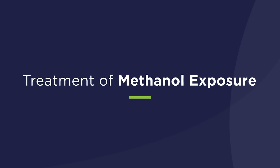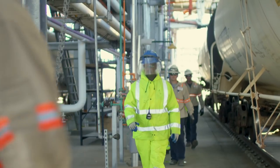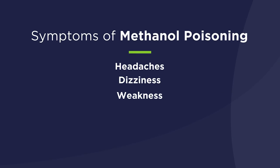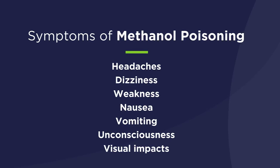In the event of methanol exposure through ingestion, inhalation, or on the skin, it's important to seek medical attention quickly. Symptoms of methanol poisoning can range from headache, dizziness, weakness, nausea, vomiting, unconsciousness, and visual impacts including blurred vision and blindness.